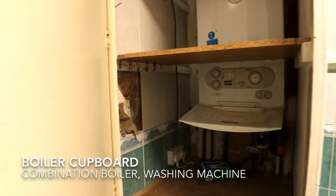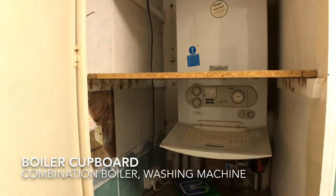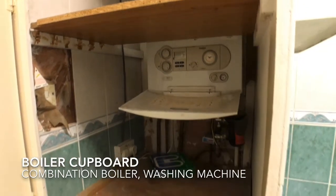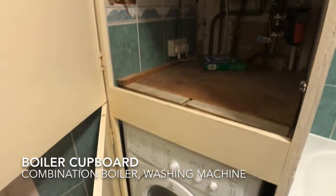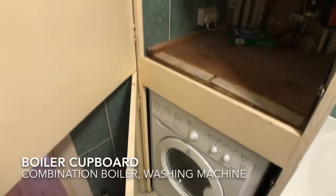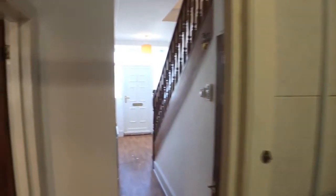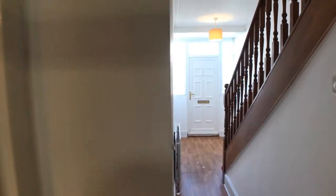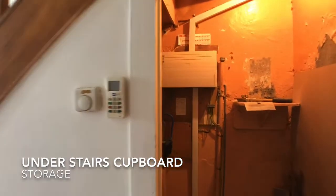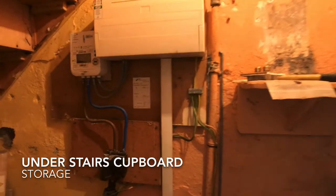The combination boiler is located within a cupboard that also houses the washing machine and provides storage. There is also a reduced height under-stairs cupboard to provide additional storage.